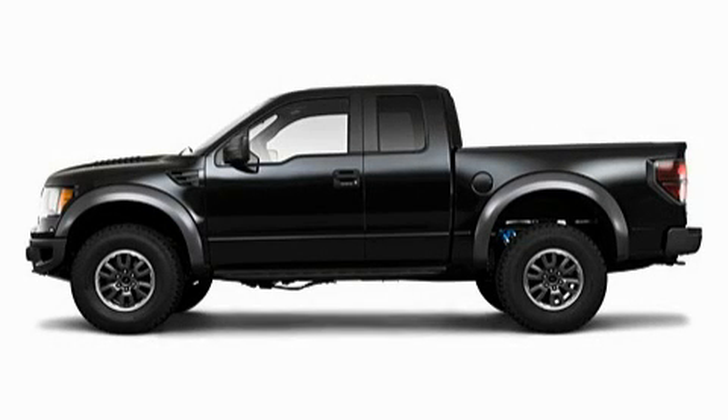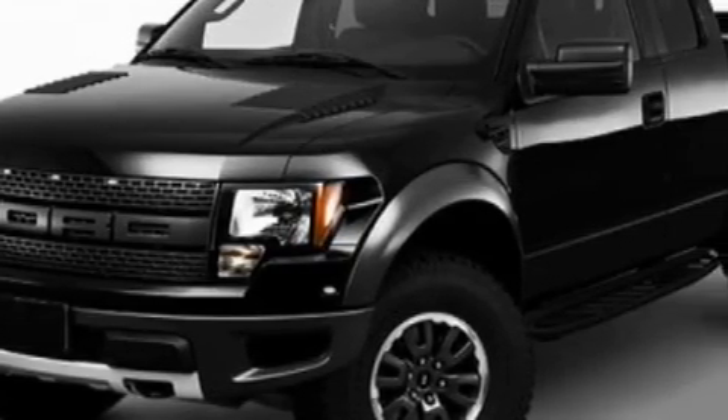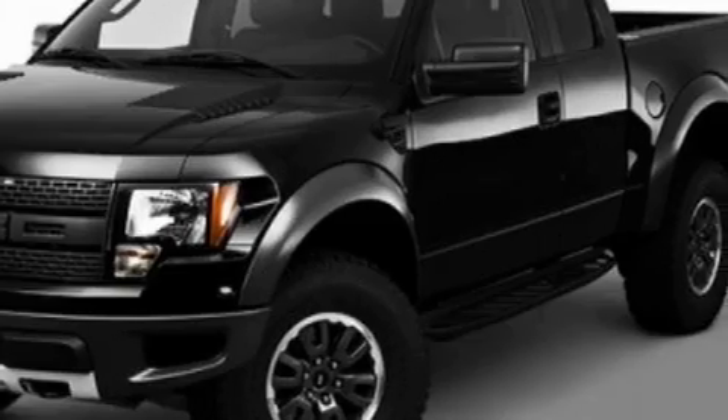This is a 2010 Ford F-150. Strong, durable, and dependable. It has a 6.2 liter 8-cylinder engine and an automatic transmission.